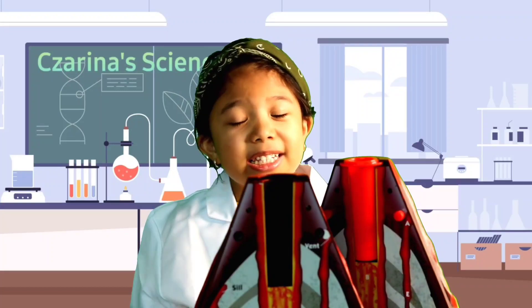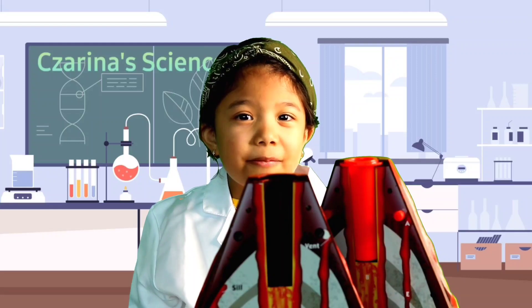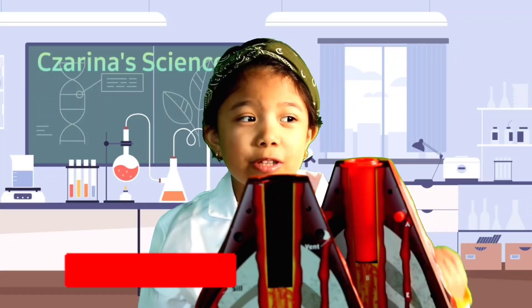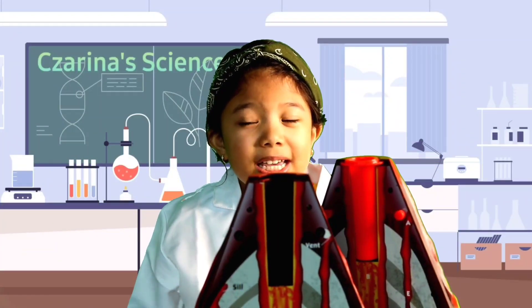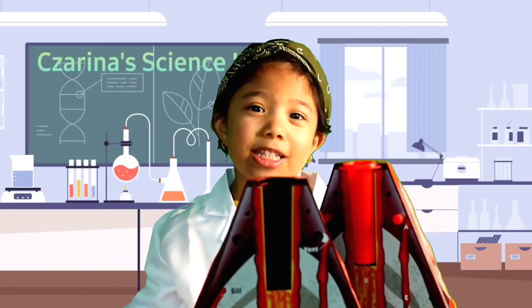So guys, I hope you learned some things from this volcano video. Don't forget to like and subscribe, and see you again next time here at Learn and Play with Zarina.